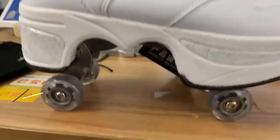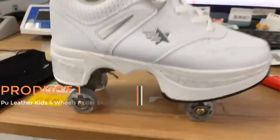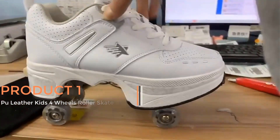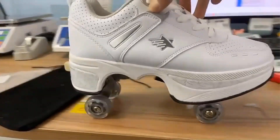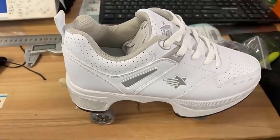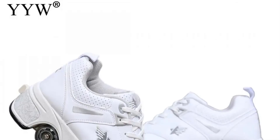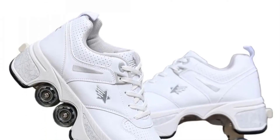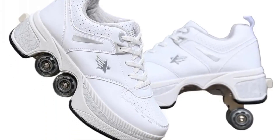Product 1: Poo Leather Kids 4 Wheels Roller Skate Shoes. These are a unique and innovative footwear option designed for children and adults who enjoy a combination of roller skating and traditional shoe functionality. These shoes are constructed using Poo Leather, a synthetic material that mimics the look and feel of genuine leather while offering durability and flexibility.